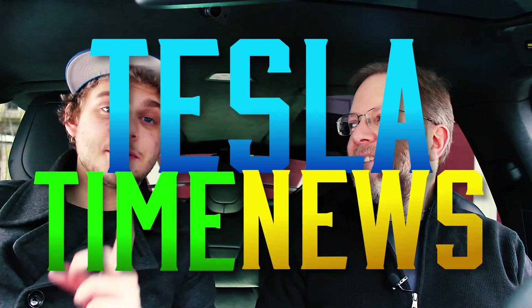Hey, this is Zach. And I'm Jesse. Thanks for watching Tesla Time News, episode 22.